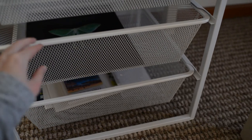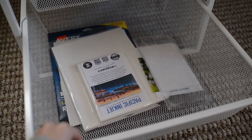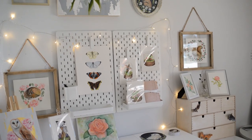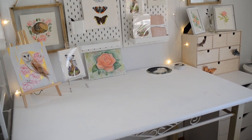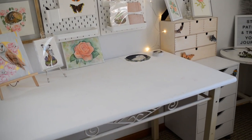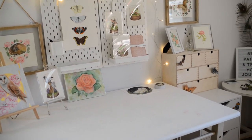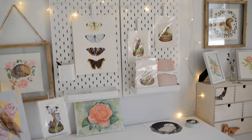Here is the area where I package orders. I don't really paint here — this is mostly just the packing orders area. I have some finished artwork hanging up.